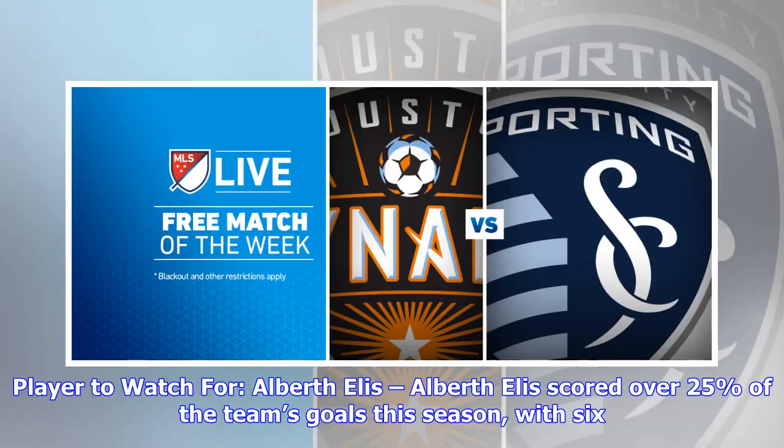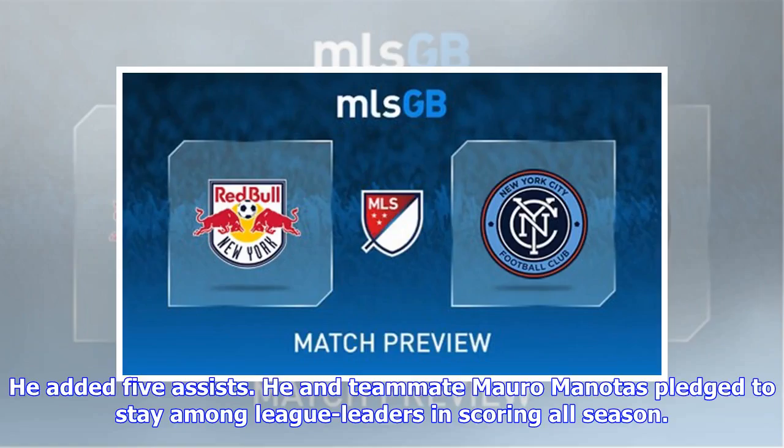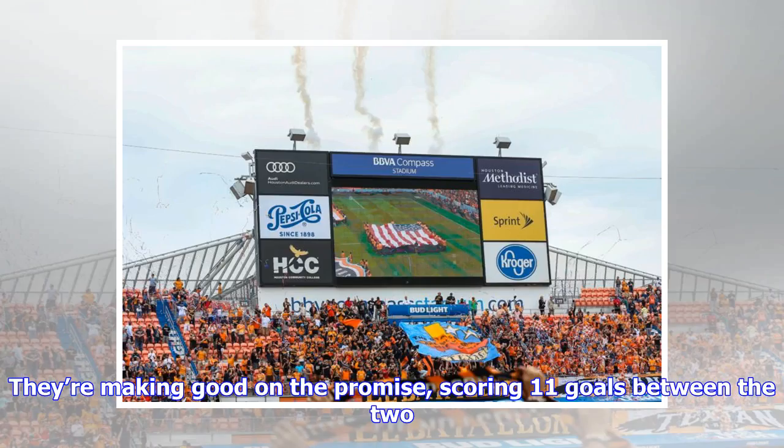Player to watch: Albert Elis. Elis scored over 25 percent of the team's goals this season with six, and added five assists. He and teammate Mauro Manotas pledged to stay among the league leaders in scoring all season, and they're making good on that promise, scoring 11 goals between the two.